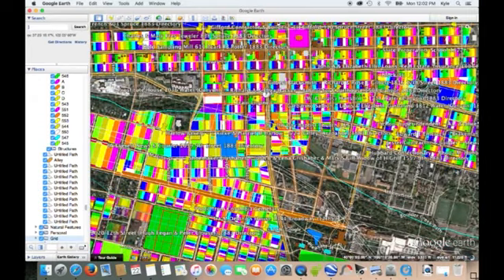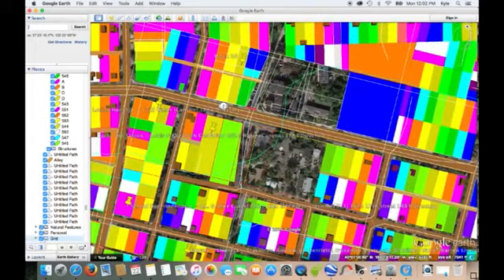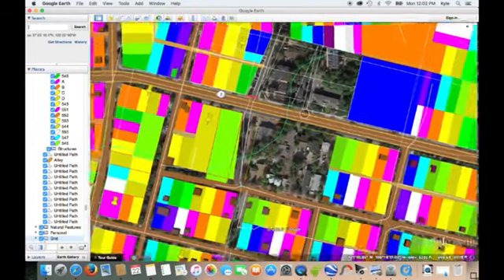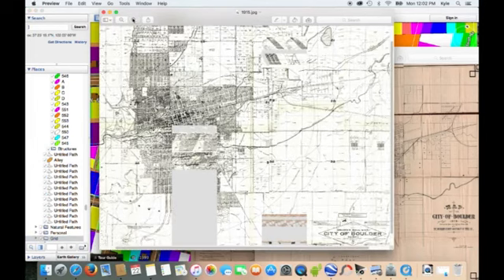So the blocks that I was working on are these ones — this is what I ended yesterday. And I'm working off of this map. This is a map that I scanned from the Carnegie Library — a map of Boulder in 1915. It's the most detailed map and it's very large.